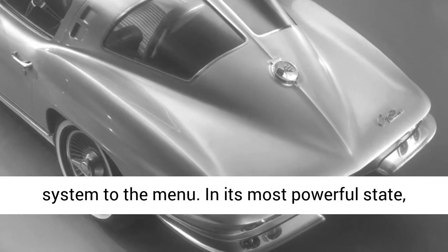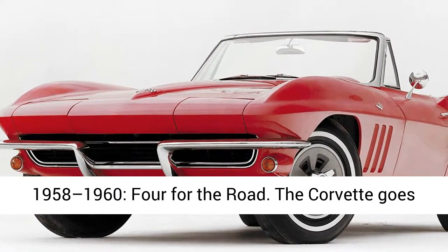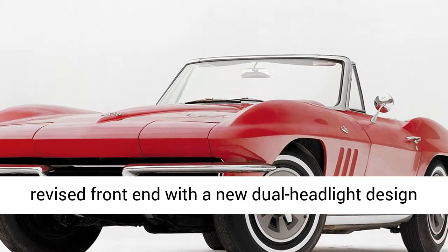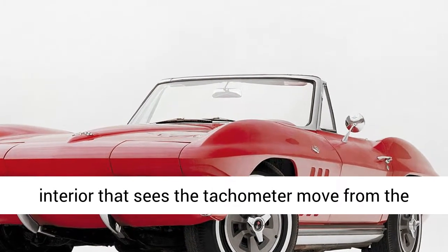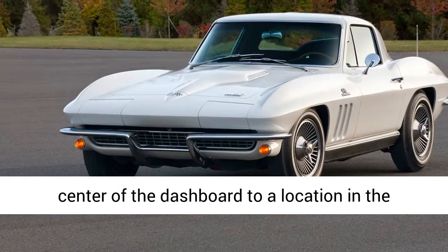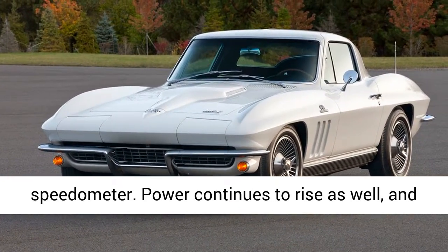1958–1960: Four for the road. The Corvette goes under the knife again and emerges sporting a revised front end with a new dual headlight design for 1958. Other changes include an updated interior that sees the tachometer move from the center of the dashboard to a location in the driver's line of sight, just below the speedometer. Power continues to rise, and the most potent Corvette produces a cool 290 horses from its fuel-injected V8. That figure rises to 315 ponies for 1960.